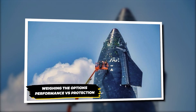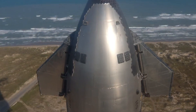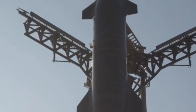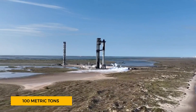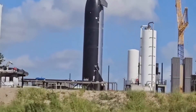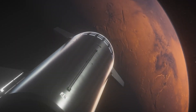Weighing the options — performance versus protection: spacecraft efficiency and heat protection create a delicate balance for SpaceX's Starship. As engineers add metallic shields to enhance protection, they face a crucial challenge of maintaining performance while increasing durability. The current Starship, weighing about 1,200 metric tons, can carry around 100 metric tons to low Earth orbit. Adding metallic heat shields increases the spacecraft's mass, and even a small 1% increase in mass could lead to higher fuel requirements, potentially reducing Starship's payload capacity for Mars missions.